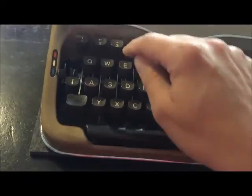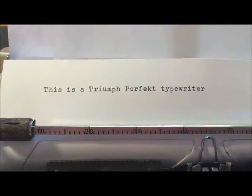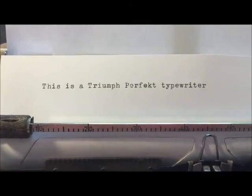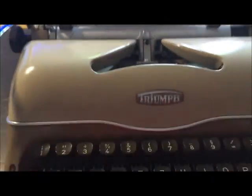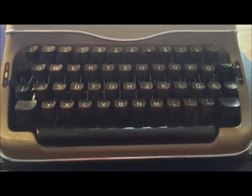This is the Triumph Perfect typewriter. I think the typeface is okay. I think this one wasn't sold in the US market or outside Europe.